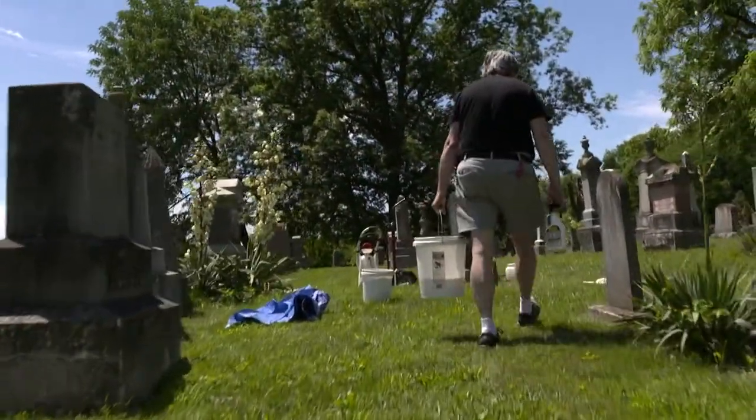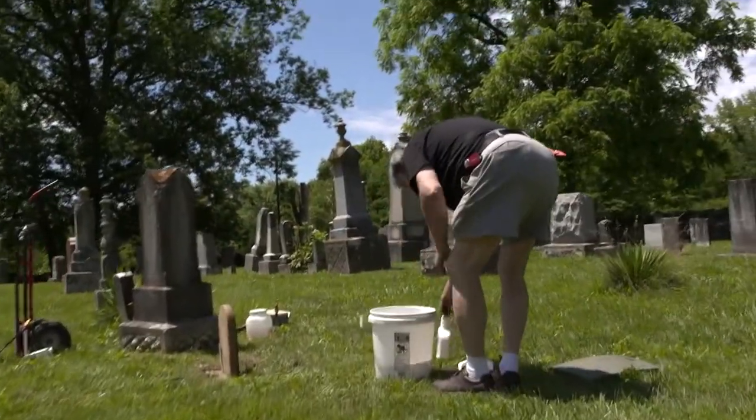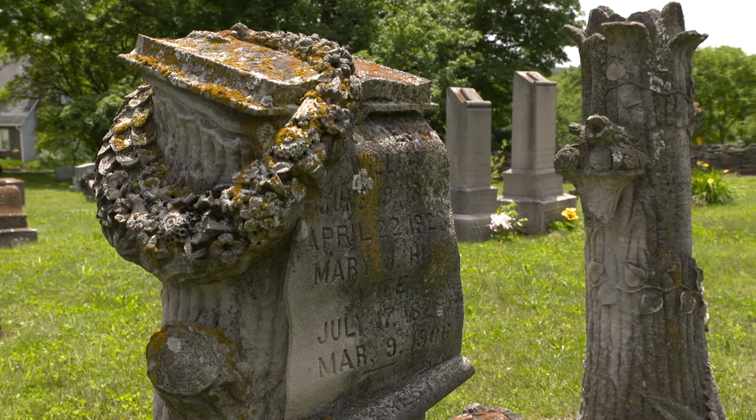I'm Casey Winningham. I'm a headstone carver and headstone restorationist. I carve in the old 19th century style with a chisel and mallet. I've been doing it full time for about 10 years.